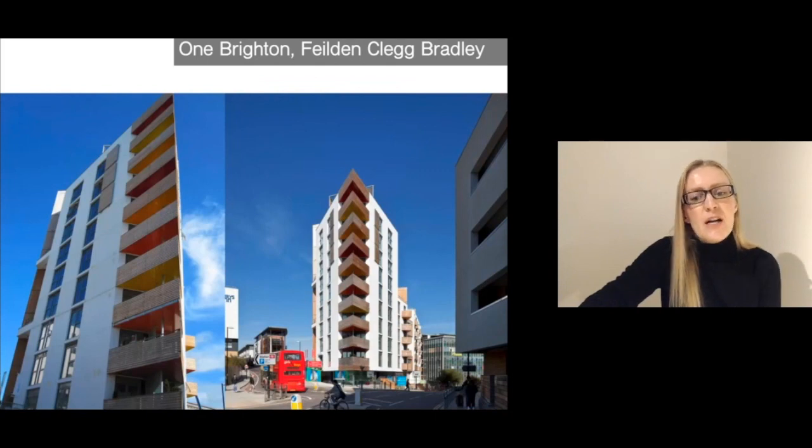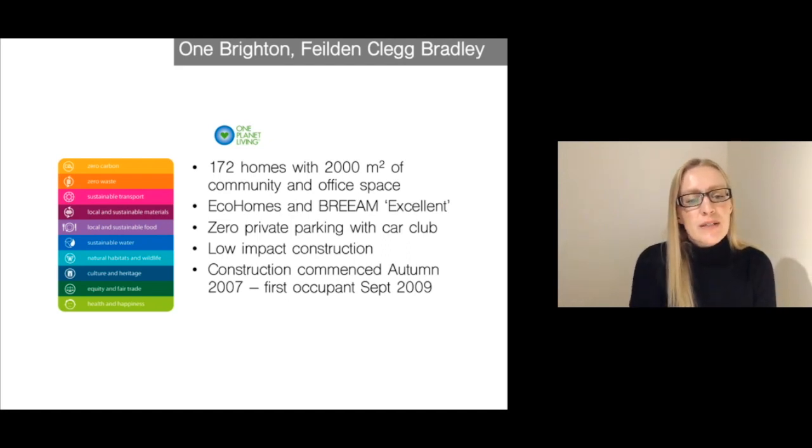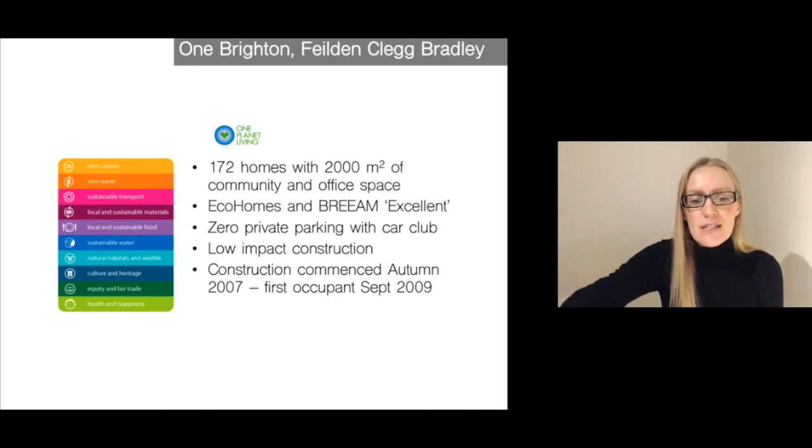One Brighton was designed by architects Field and Clegg Bradley. It is in Brighton and was designed according to the One Planet Living principles. You can see the criteria here — it's quite a holistic approach. It's not just about carbon, energy, and water, but also includes sustainable transport, local and sustainable materials, food growing, natural habitats, culture and heritage, equity and fair trade, and also health and happiness.